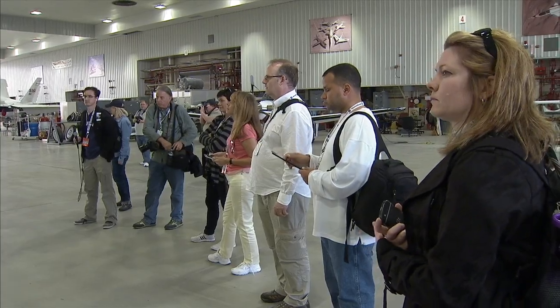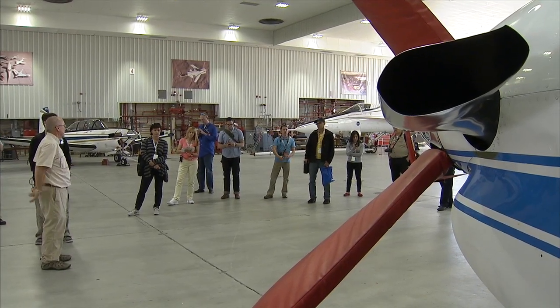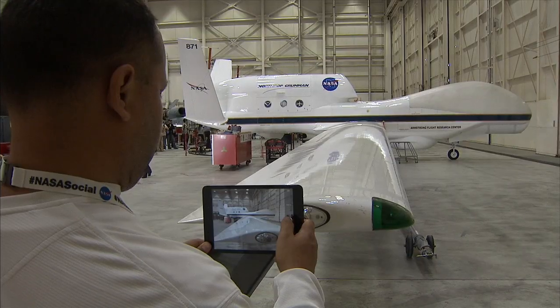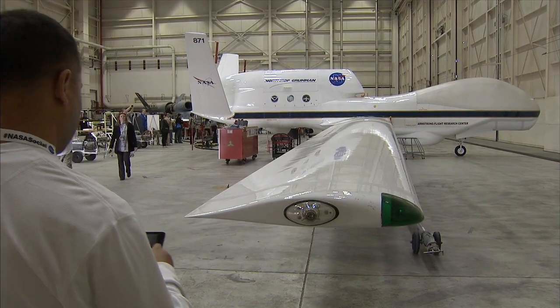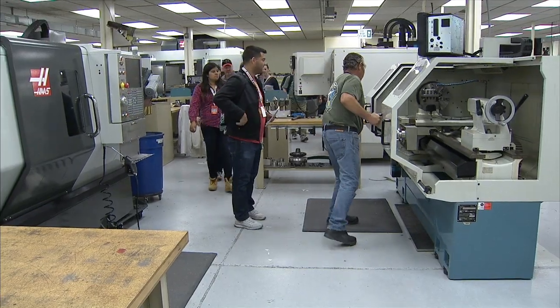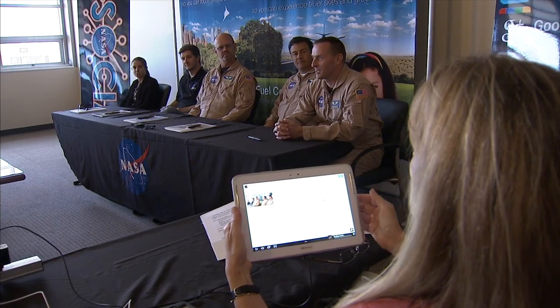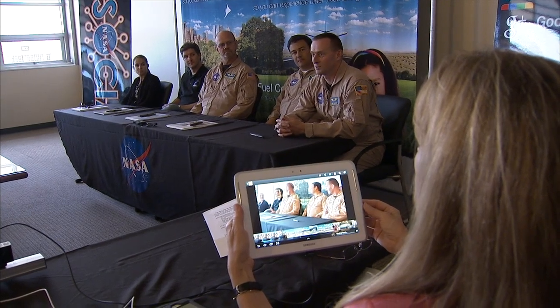In the afternoon, the visitors were briefed on current aeronautics technology research at NASA Armstrong's main campus at Edwards Air Force Base. They also saw the Global Hawk Earth Science aircraft, toured the center's model shop and the experimental fabrication shop, and engaged in a question-and-answer session with NASA research pilots and engineers.